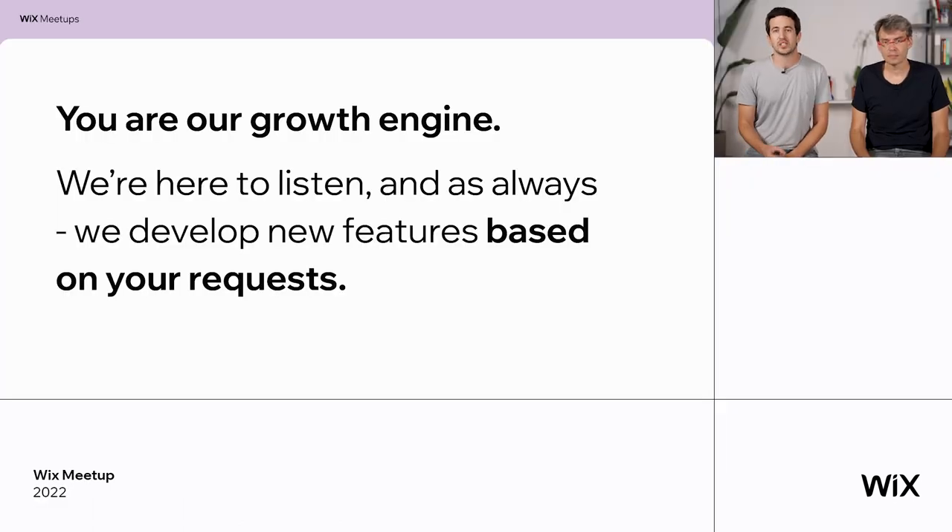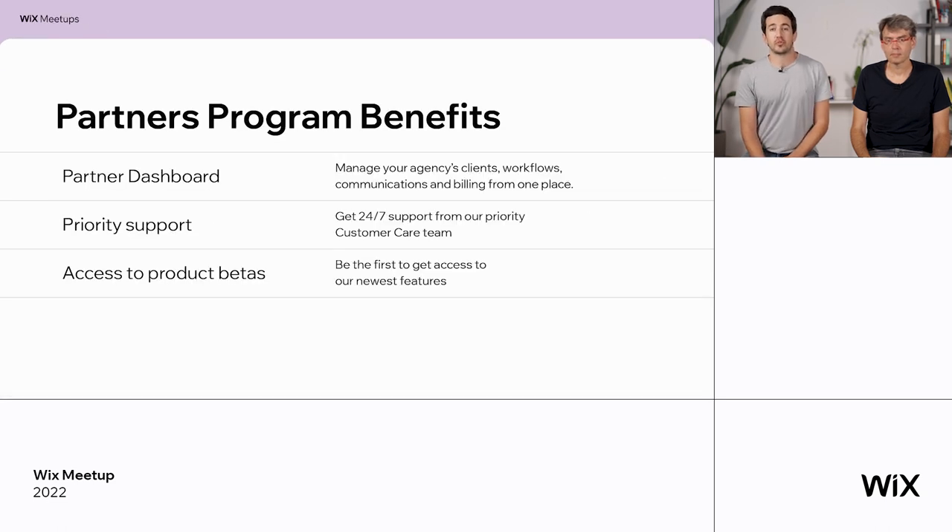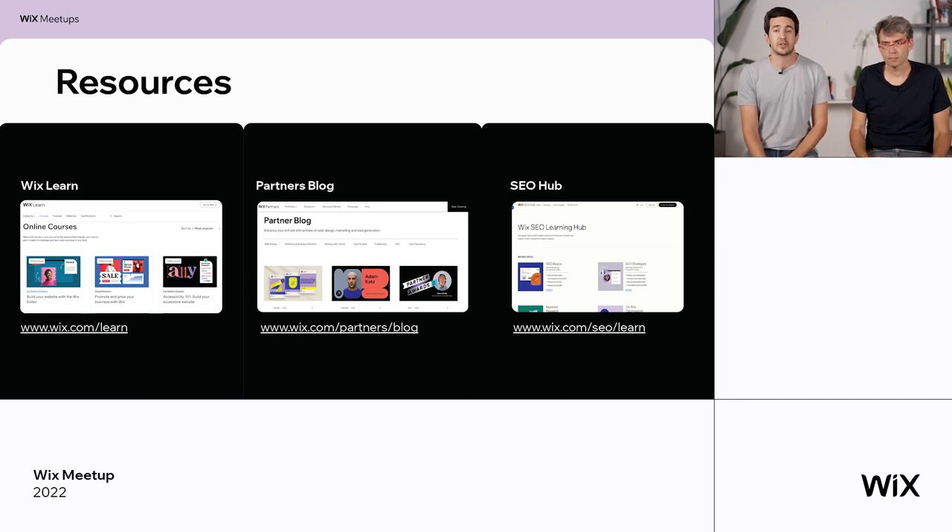Thank you for joining us at this meetup. I'm super excited to be with you today and share some of the newest features we have to offer. Your feedback is crucial — this is what helps us make the best products for you, so don't hold back. Feel free to ask us anything in the chat and we'll do our best to answer you live. If you haven't joined our partners program yet, I think you should — I strongly recommend it. All our partners get access to the partners dashboard, priority support, our product betas, and exclusive resources like Wix Learn.